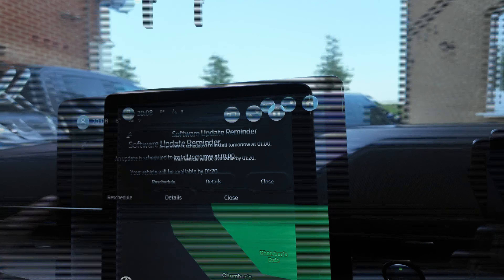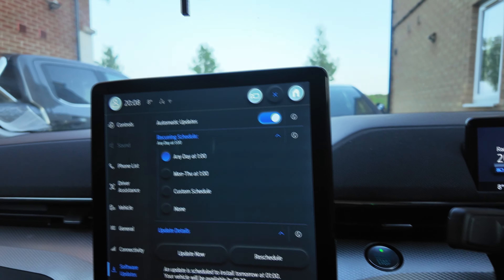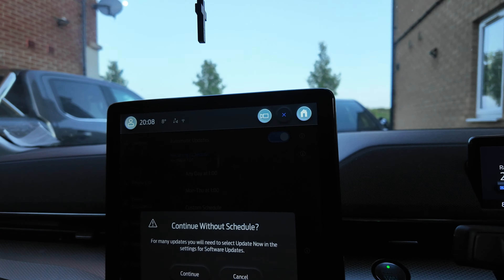After update reminder: an update is scheduled to install tomorrow at 1am, your vehicle will be available by 1:20. If you click on that, let's say none. For many updates you will need to set update now in the settings. Let's continue.